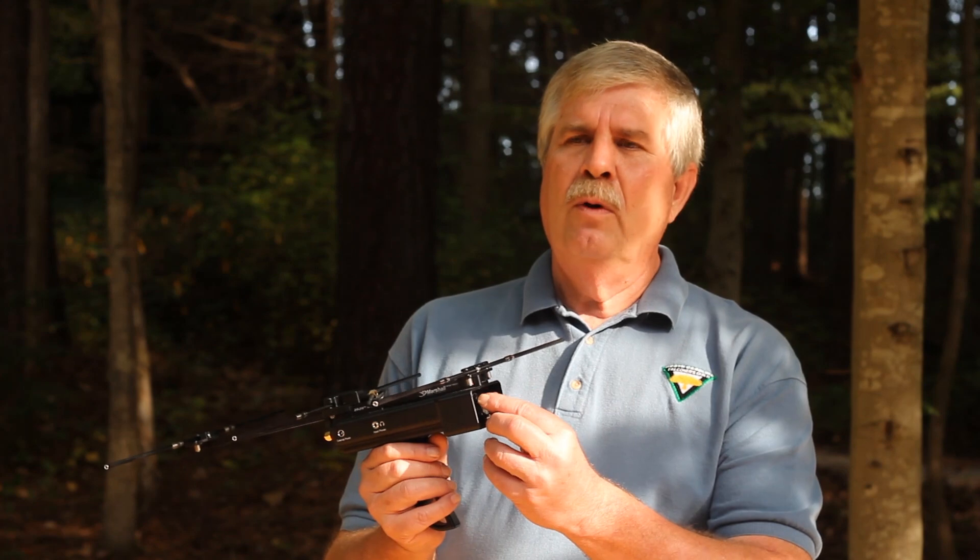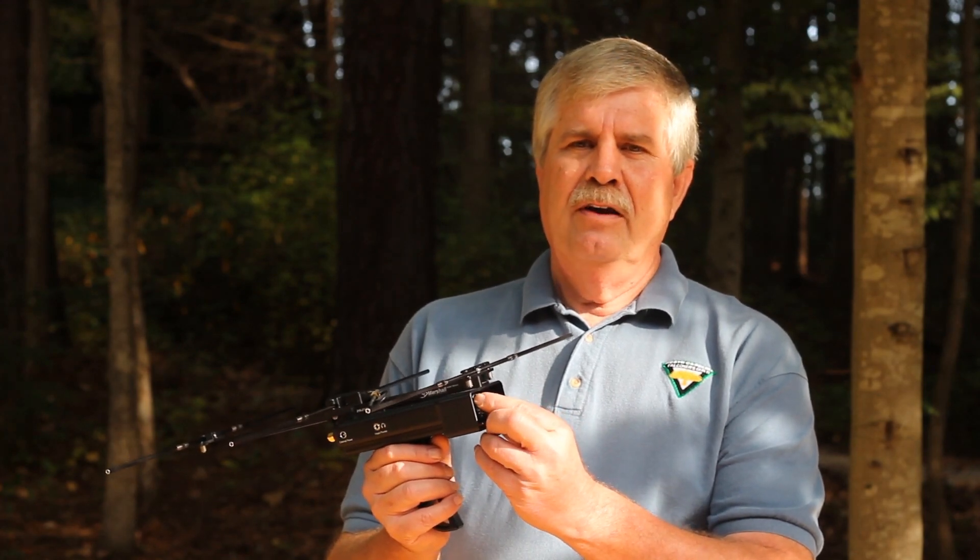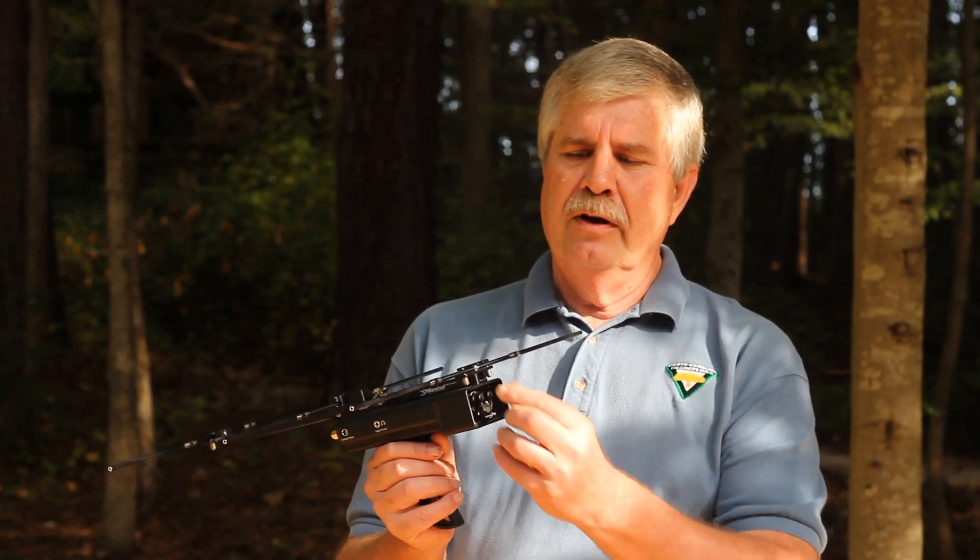Now we're going to talk about how to use the receiver and the transmitter in combination with a telemetry system. We talked about the receiver and how to turn it on, and the transmitter and how to make sure the battery is in there and how to actually test it. Before you put the bird up and after you've got everything hooked up and the bird has its telemetry on, always make sure you test your system and verify you're receiving an appropriate signal.